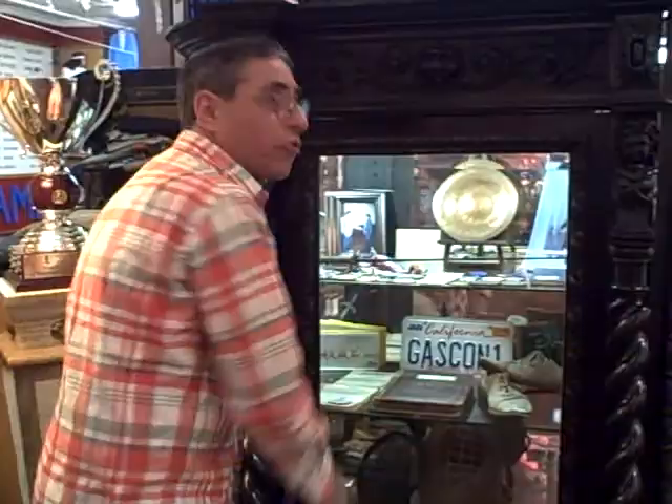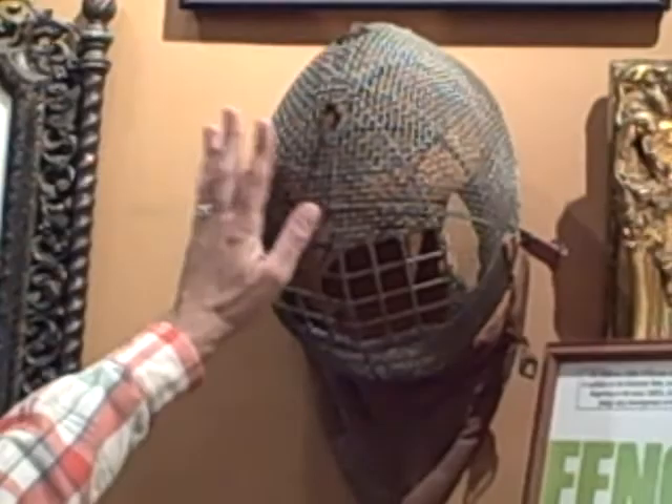I want to show you something else in terms of masks. This is a bayonet training mask. Bayonet fencing was part of the fencing world too — fencing books would cover bayonet, two-weapon fencing, all kinds of things. This is from 1917. It was made in New England and was used for military training in World War I.